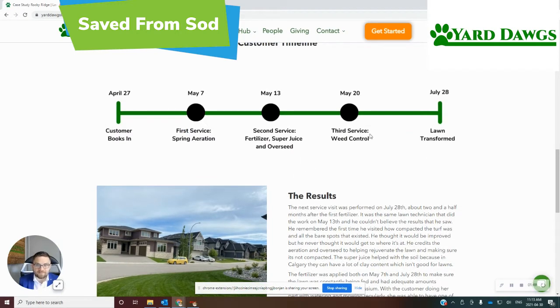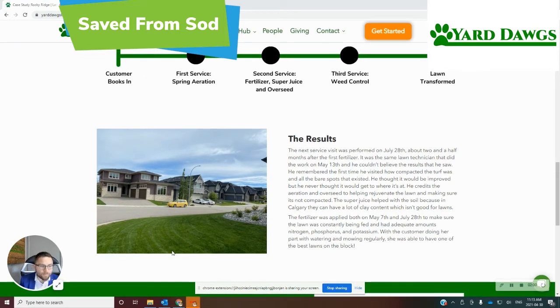This all happened in a matter of weeks. They booked with us on April 27th, and we were doing services on May 7th, 13th, 20th, and July 28th is when we took this photo — and bam, they couldn't believe it. This is in Rocky Ridge in the northwest of Calgary, and I am extremely proud of this. As you can imagine, they booked the St. Bernard program again — in fact, they upgraded to the Great Dane for the 2021 season.